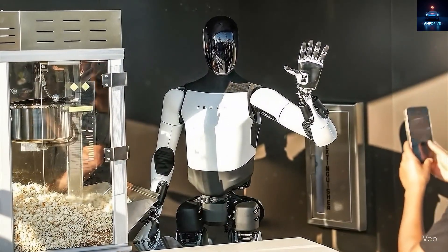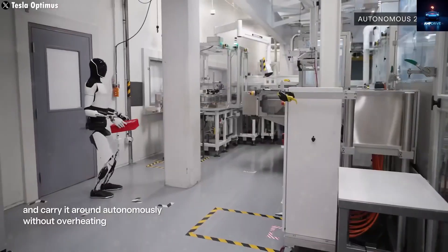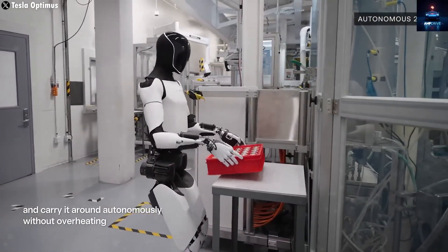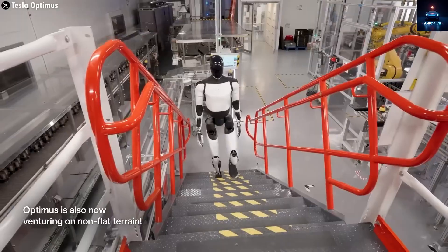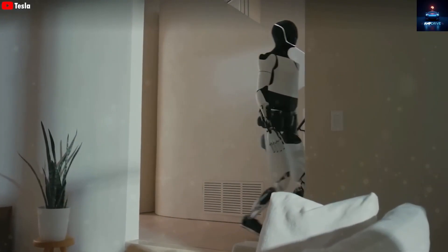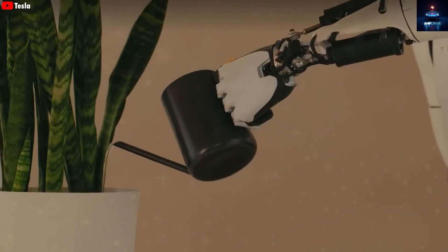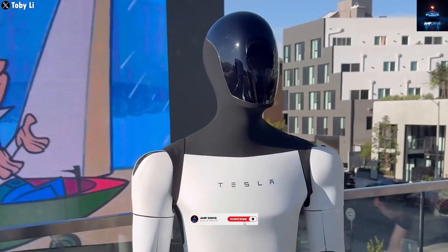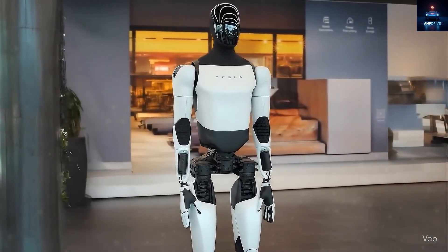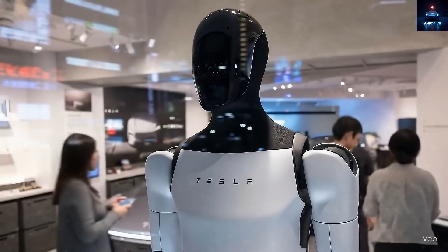So what do you think? Will TeslaBot really replace human workers in factories? How much would you personally be willing to pay for one? Would you prefer a robot helper or a human assistant? And which task do you think TeslaBot will master next? Thanks for watching till the end. If you enjoyed exploring this incredible vision of the future, drop a like, leave your thoughts in the comments, and make sure to subscribe to Amp Drive for more amazing updates on Tesla, robotics, and future technology. Stay curious and keep exploring the world of innovation with us, only here on Amp Drive.